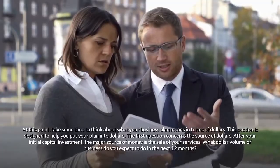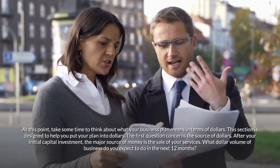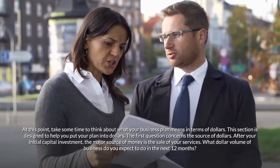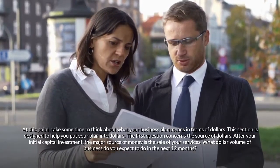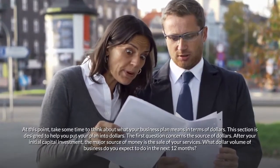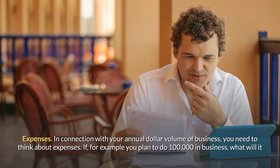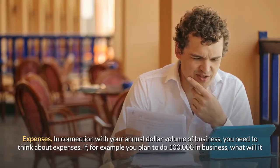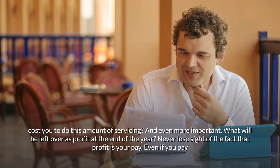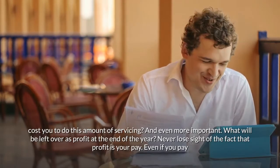Put your plan into dollars: take time to think about what your business plan means in terms of dollars. After your initial capital investment, the major source of money is the sale of your services. What dollar volume of business do you expect to do in the next 12 months? In connection with your annual dollar volume, you need to think about expenses. For example, if you plan to do $100,000 in business, what will it cost you to do that amount of servicing, and what will be left over as profit at the end of the year?